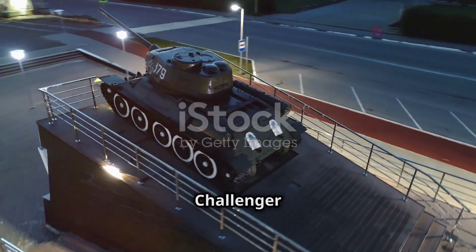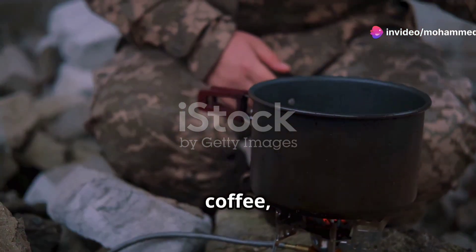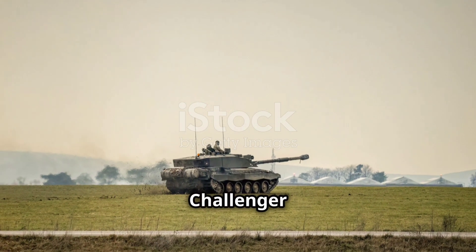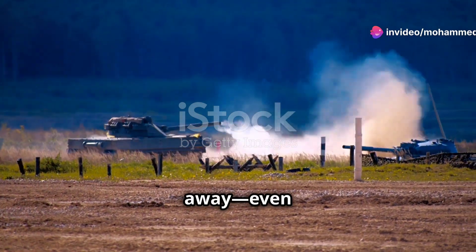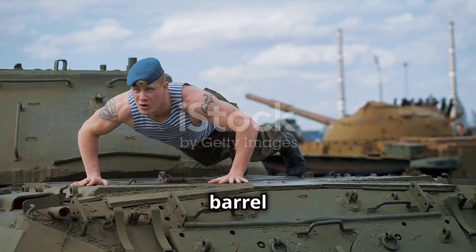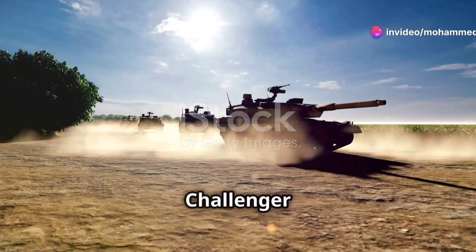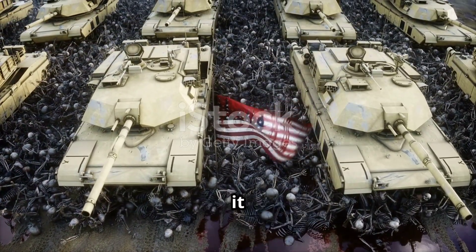Every great machine has quirks, and the Challenger 2 is no exception. Each tank comes with a built-in kettle — vital for tea, coffee and morale. The gun's recoil is so powerful it can shove the whole tank sideways. Fewer than 5% of its parts are shared with the Challenger 1 — it's a brand new beast. Its gun is so accurate it can hit a dinner plate from over a mile away, even while moving. The stabilisation is so good, a crew once balanced a pint on the barrel and drove across a field without spilling it. It's not just tough and powerful — it's got finesse and a sense of humour.